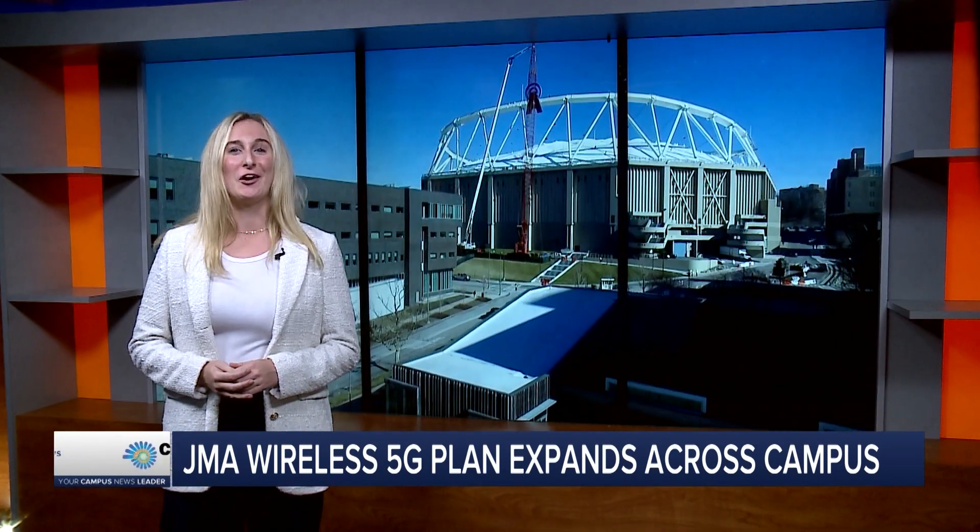And more in the dome and around campus — students can use JMA's new hotspot as it expands across campus. Our Maura Vaughan is here in studio with how you can set up this network on your phone. Maura. Thanks, John.